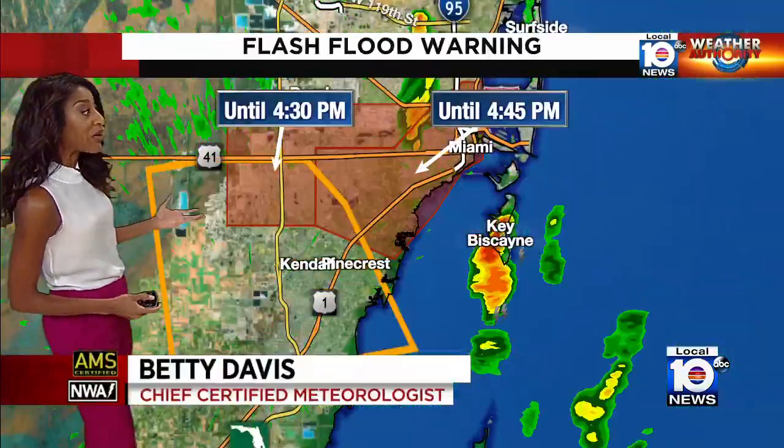We have our hands full in Miami. We still have 15 more minutes to go on a severe thunderstorm warning for the Kendall area and Pine Crest. This is a storm capable of producing wind gusts to 60 miles per hour and also some quarter-sized hail.